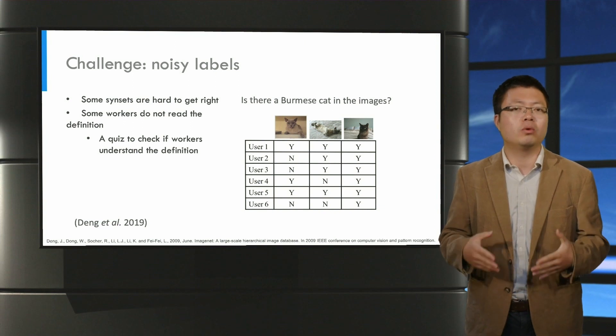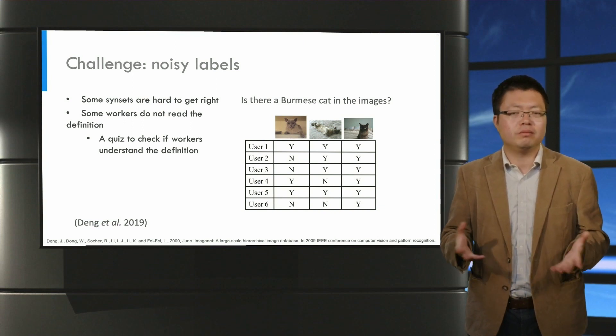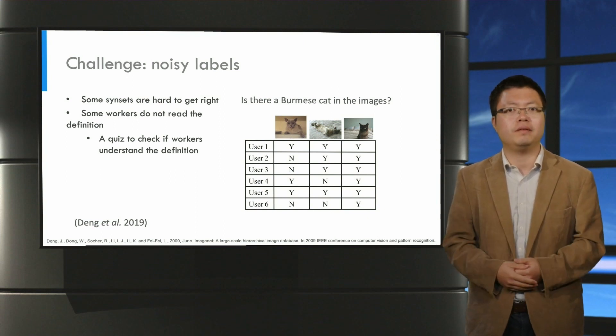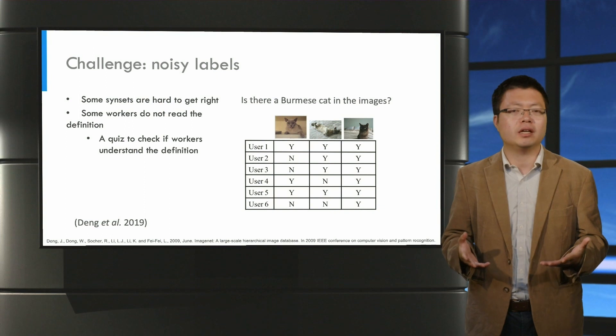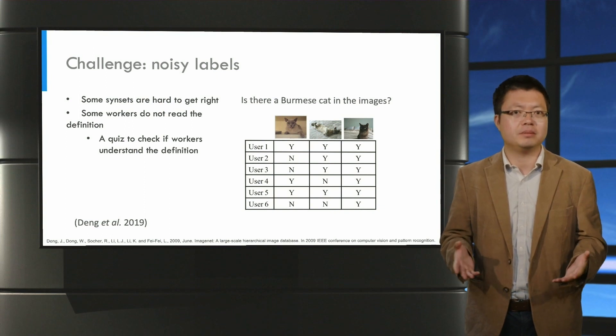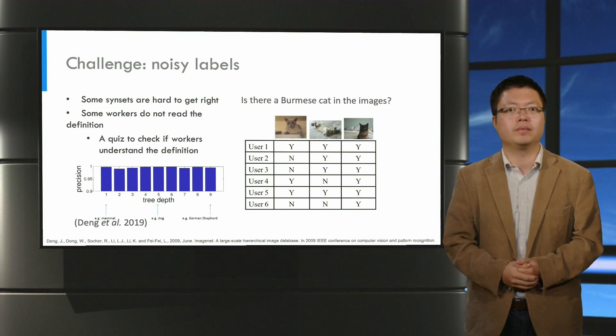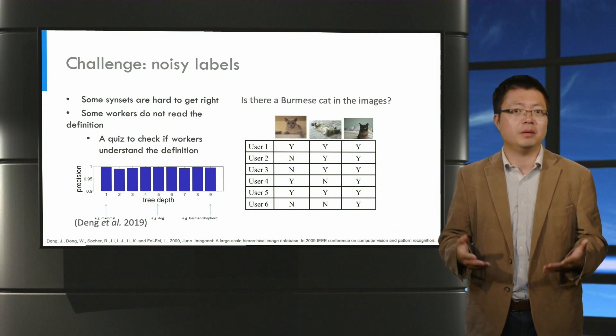Another cause of low-quality labels is that some workers do not read the definition carefully. To deal with this issue, Fei-Fei Li used a quiz to check if workers understand the concept. And in the end, they got quite good accuracy. And this is the story of ImageNet.